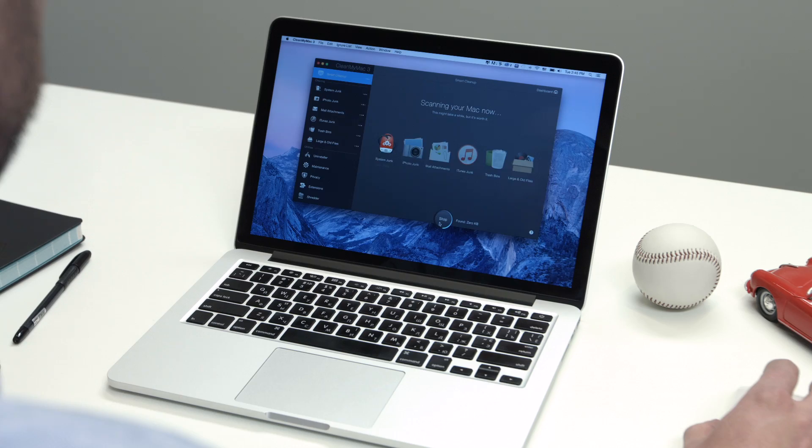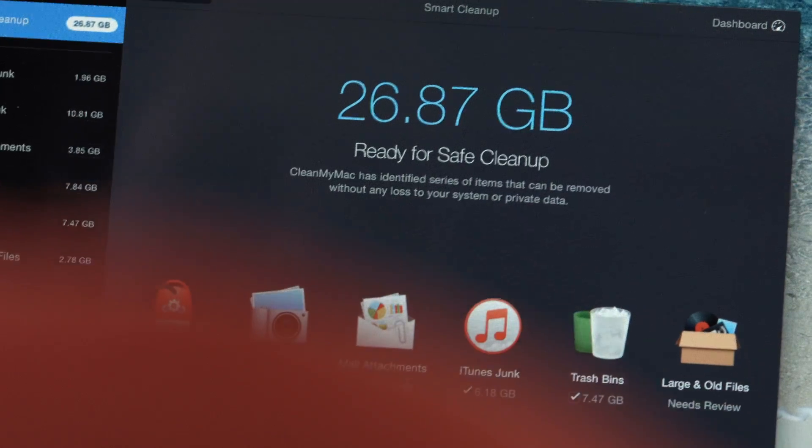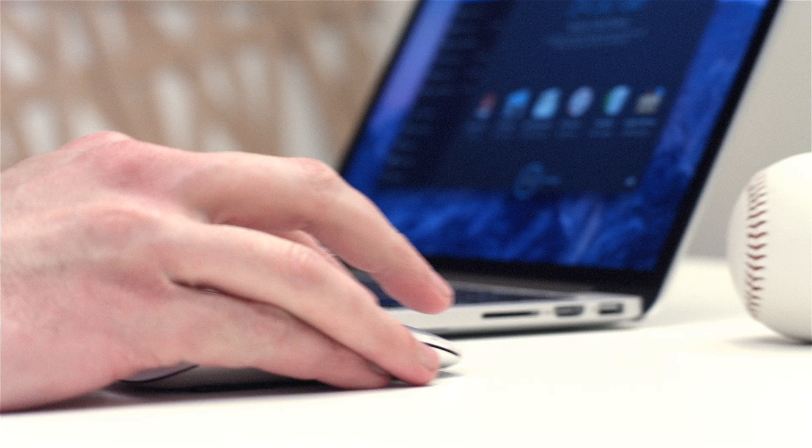CleanMyMac scans your entire system, including apps like Mail, Photos, iTunes, and removes all the excess junk with a click of a button.